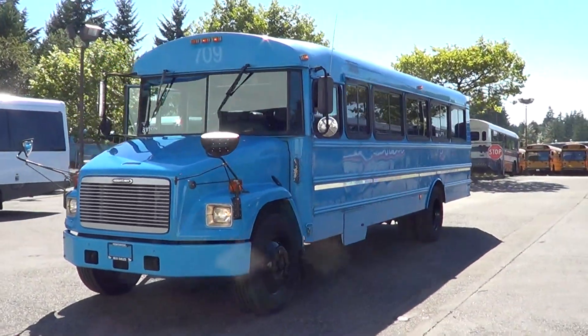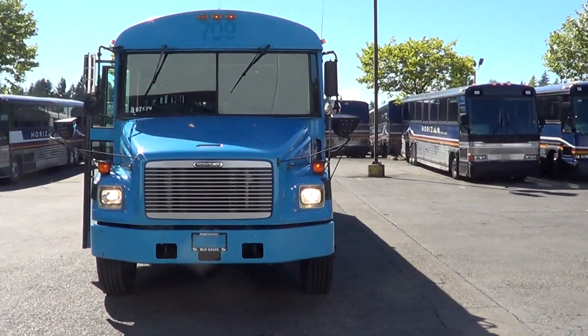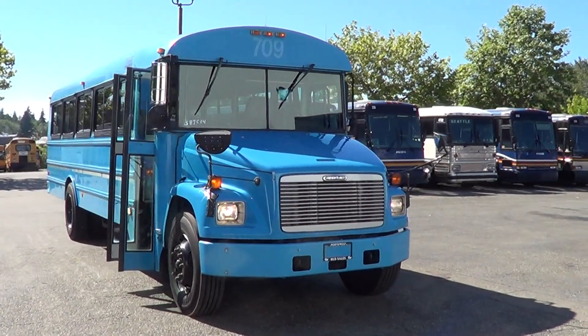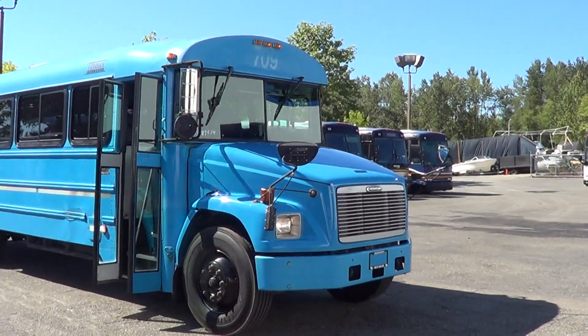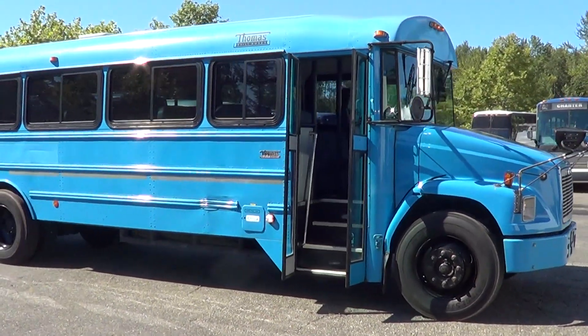Good afternoon, everyone. This is Eric, Northwest Bus Sales. Appreciate your time checking us out. Let's get a look at this 2002 — this is a Thomas Freightliner, 36 passenger.